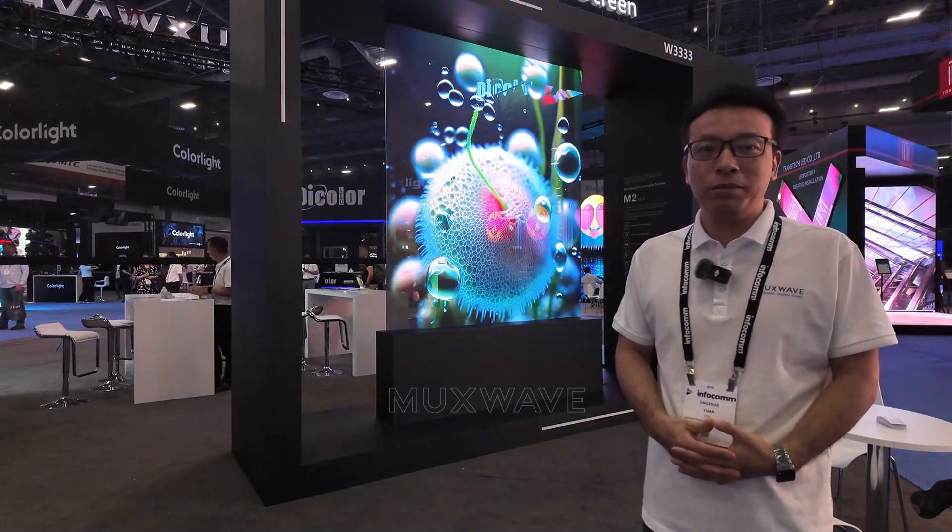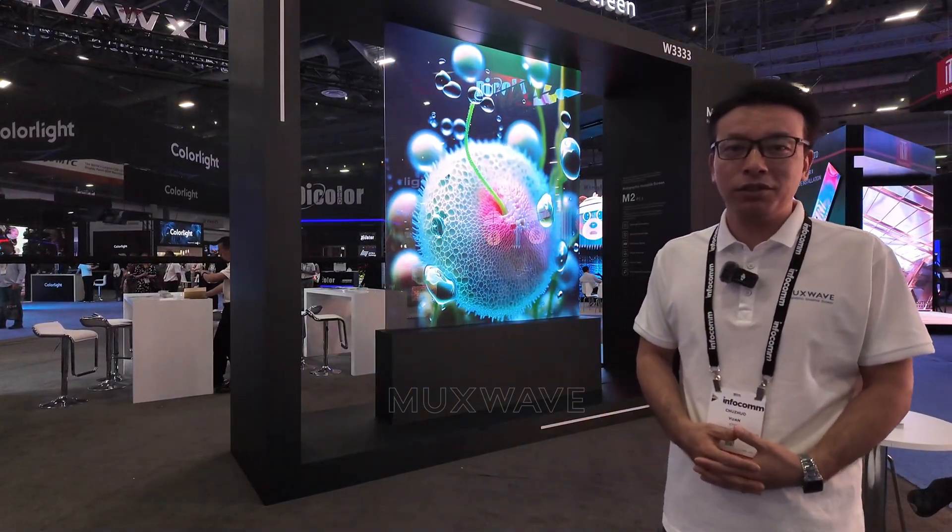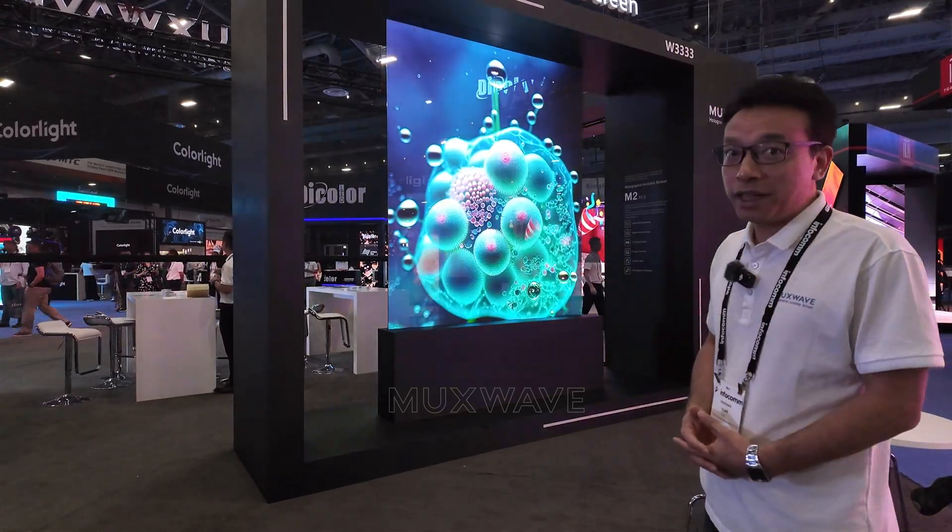This is our P2.5 product. The resolution is so high and it looks just like a TV set.